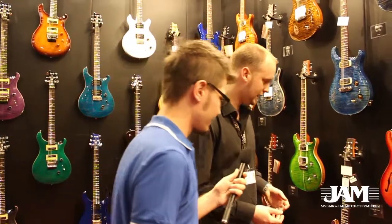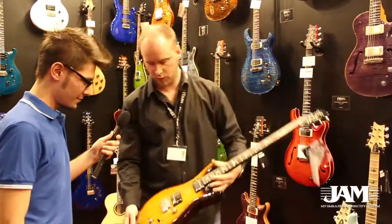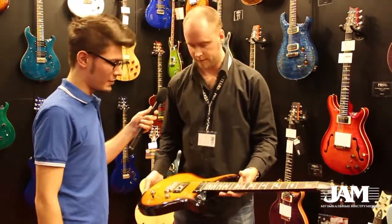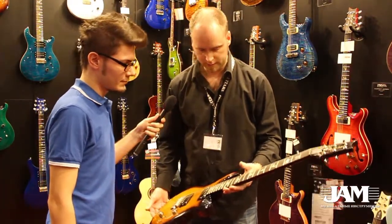Some of the new instruments of 2014, like this new S2 Custom 24. S2 is still made in America, but it is much more accessible in price.